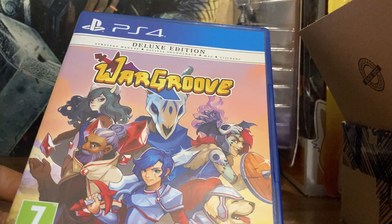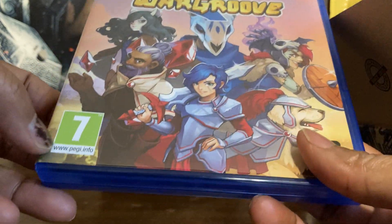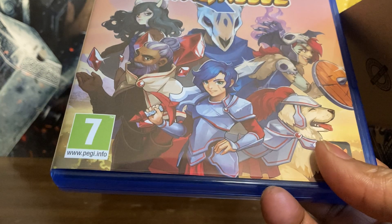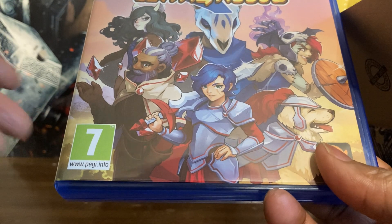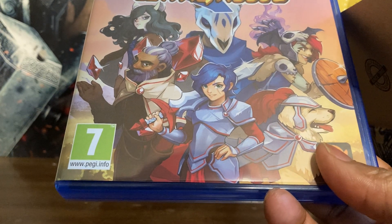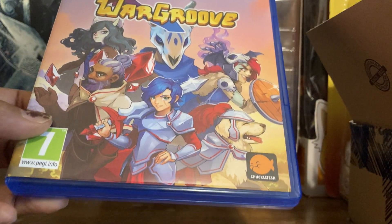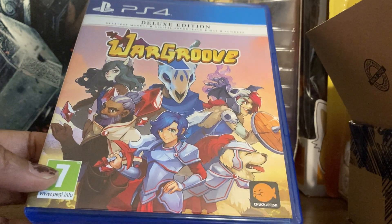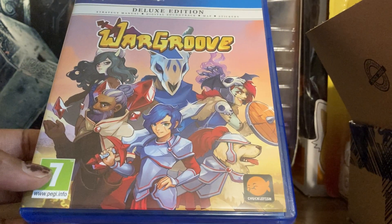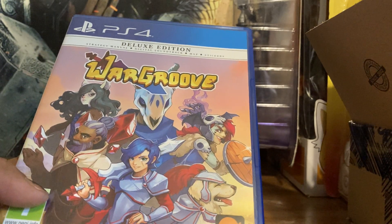I picked up Wargroove — pay attention to the region in the corner. Don't make the same mistake I sometimes do of picking up the European version instead of the US release, because if you sell it later it won't get much because it's the European version. Always try to get the US versions. But Wargroove is a really good tactical RPG — everybody's been waiting on Advance Wars and this is what we got instead. It's pretty good, really funny, and Chucklefish did a really good job. It comes with a digital soundtrack, stickers, and a strategy manual.